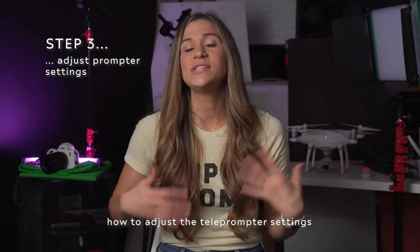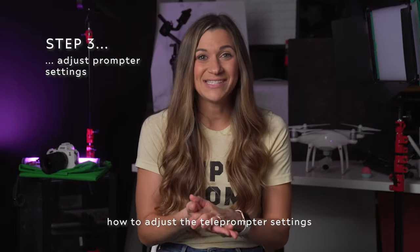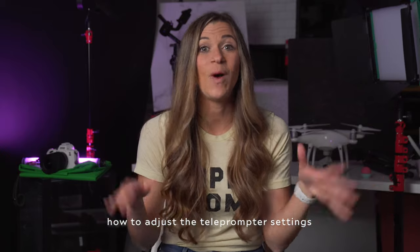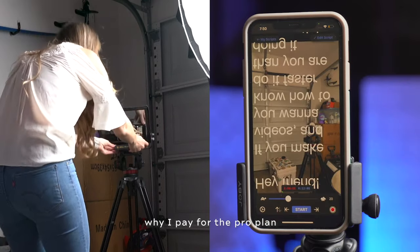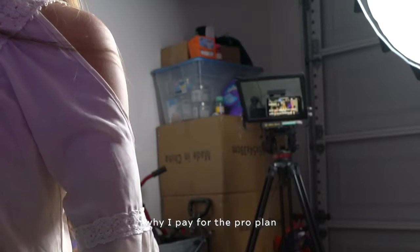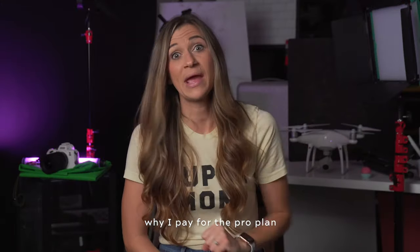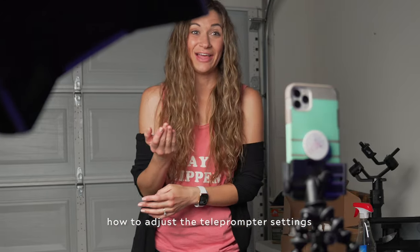Then you need to adjust your settings once you open up the individual script you're going to be recording. There are different settings meant for different situations. In this app, the whole reason I use it and pay for the pro plan is that you can reverse your text so you can use it with prompter glass that goes over the top of a pro camera lens. We're not going into detail about that today — leave a comment if you want to see how I do this for my YouTube videos — literally doing it right now. In this video, we're just focusing on how to use your prompter to record on your phone.